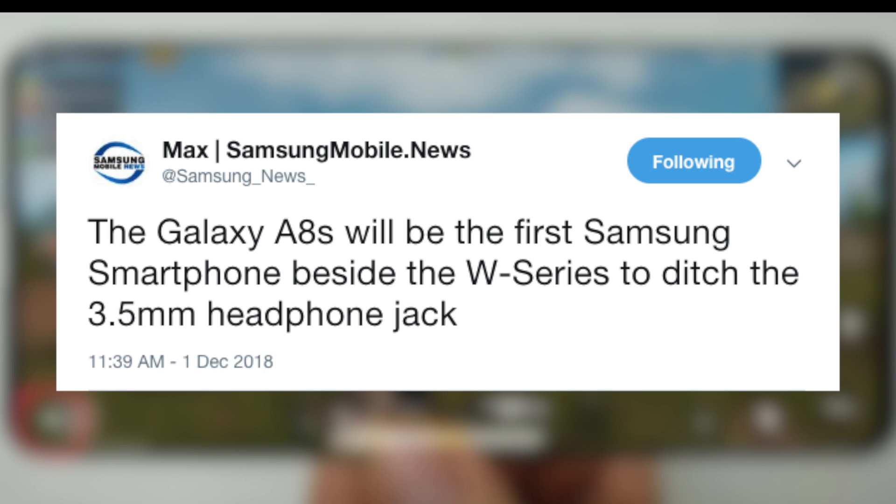It's going to be the first Samsung phone to have no headphone jack. The Galaxy W series that is coming later on will also not be rocking the headphone jack.